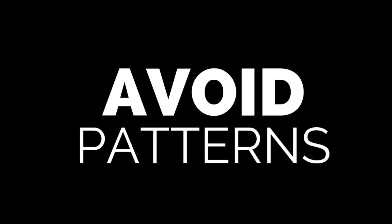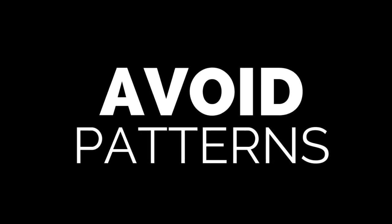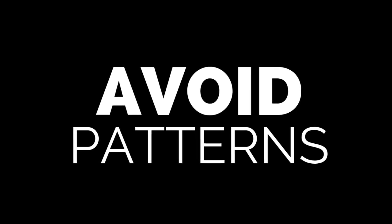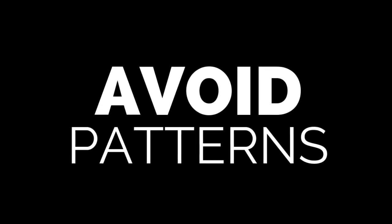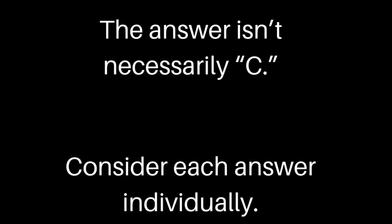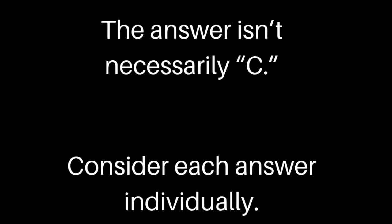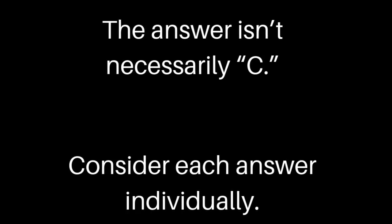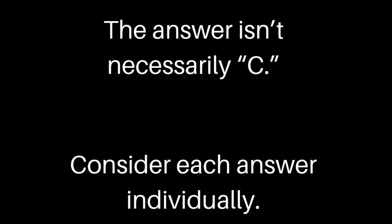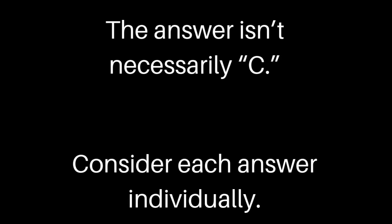It's important to realize that there are not patterns on the test, at least not intentional ones. So don't try to spell words like 'bad' or 'dad,' and don't try to make diagonals. It's okay if you choose answer D four separate times all in a row, because the answers are done individually. Each question needs to be viewed in isolation, so don't try to make patterns. Remember, it's an urban myth that the answer is C or that it's the most common, so don't necessarily choose C.